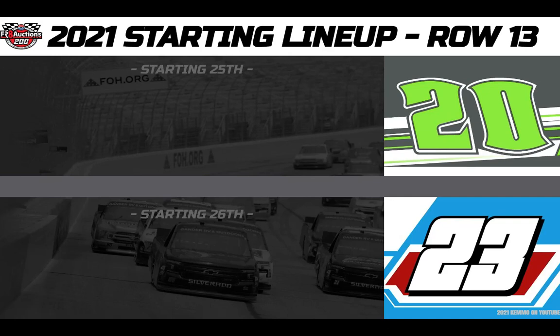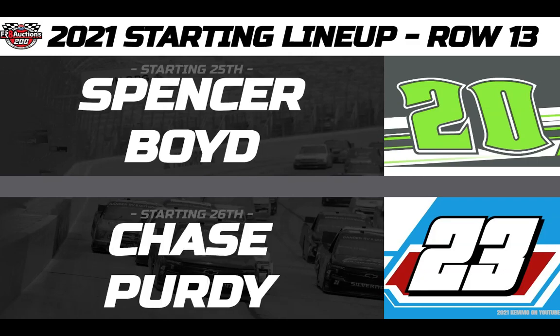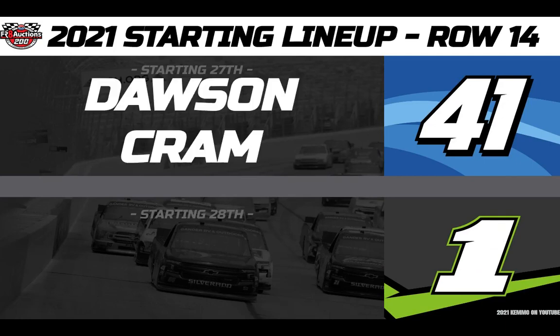25th for Young's Motorsports in the Credit MRI number 20 — it's Spencer Boyd. And rolling 26th for GMS Racing in the number 23 Bambi Buggy Chevy, that's rookie Chase Purdy. Then from 27th position in the Cram Enterprises Overton's number 41, driver Dawson Cram. And out of 28th position in the Ford Performance David Gilliland Racing number 1, Haley Deegan.